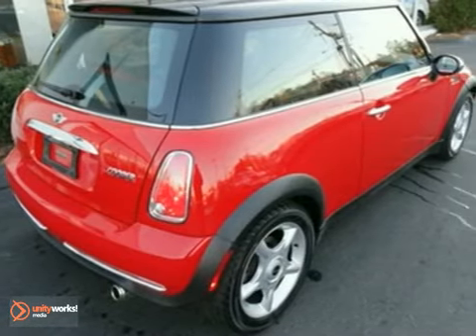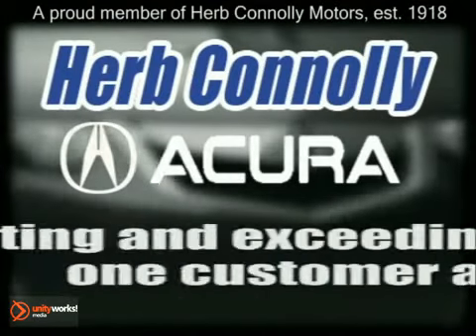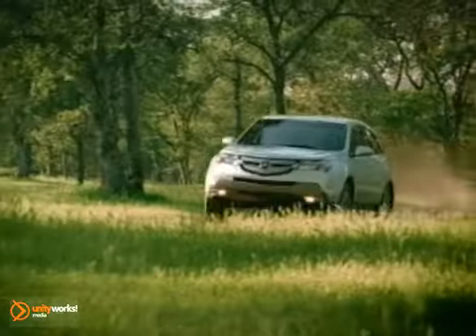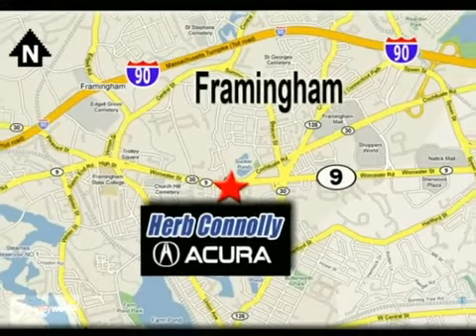It's nicely equipped. Test drive it today. Herb Connolly Acura — meeting and exceeding expectations one customer at a time. Stop in today. We're conveniently located at 500 Worcester Road, Route 9 in Framingham, Massachusetts.